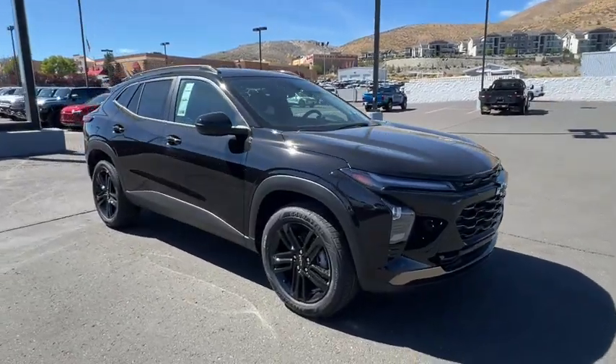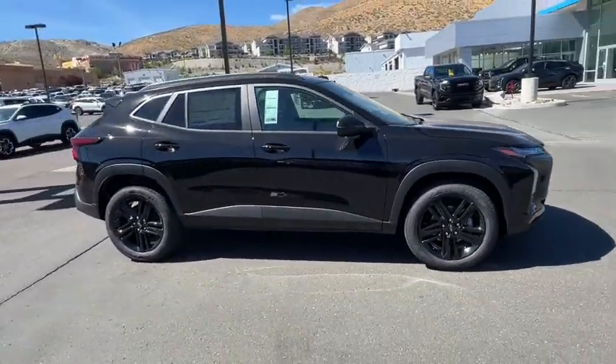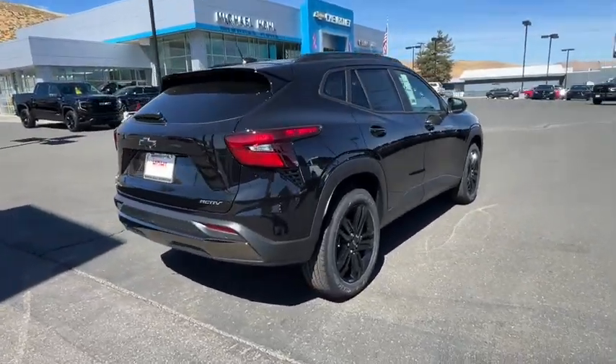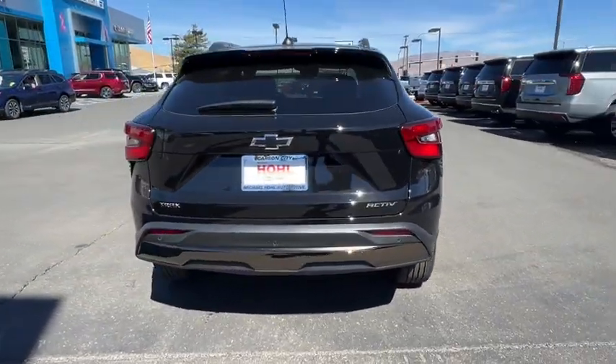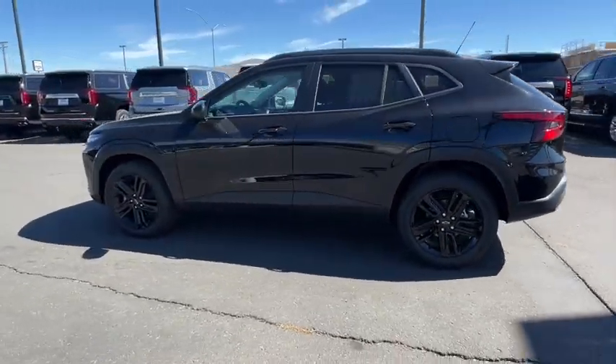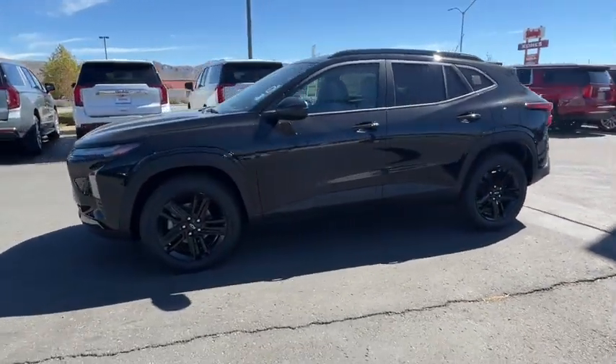Take a moment to check out the 2025 Chevrolet Trax. The Trax delivers the functionality of a compact SUV, technology that keeps you connected and safe, flexible cargo space, efficiency, and a sense of fun. The following are some of this vehicle's highlighted options.